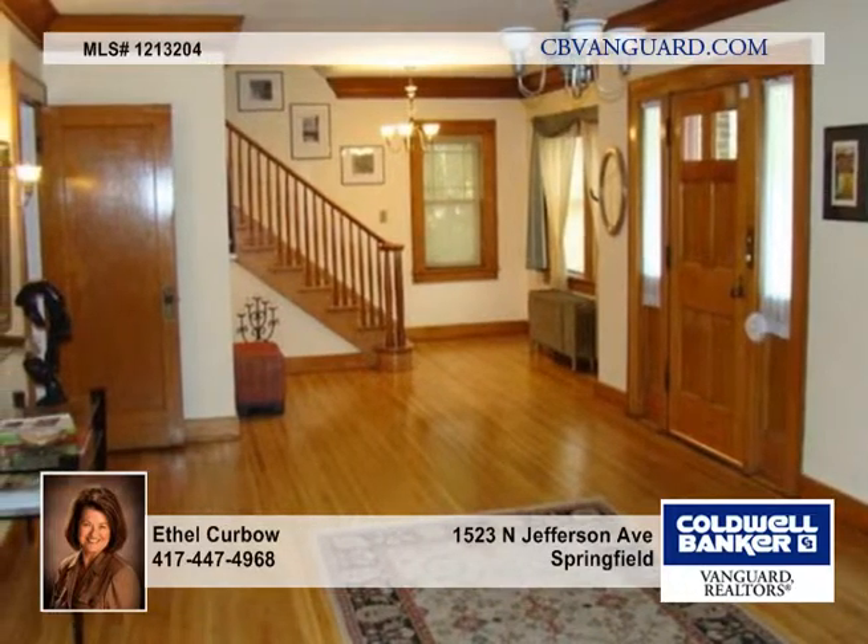It features original Art Deco light fixtures, oak hardwood flooring, and crown molding. This home also offers world-class architectural landscaping and refined interiors.